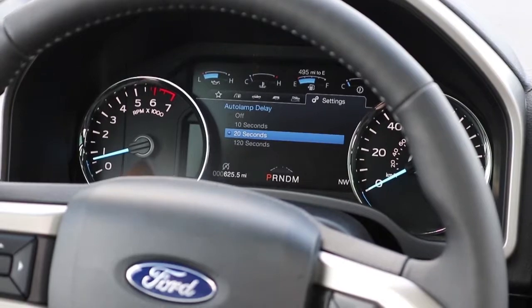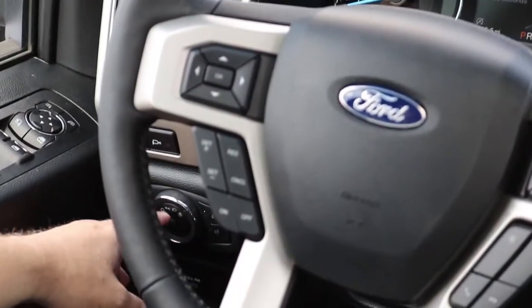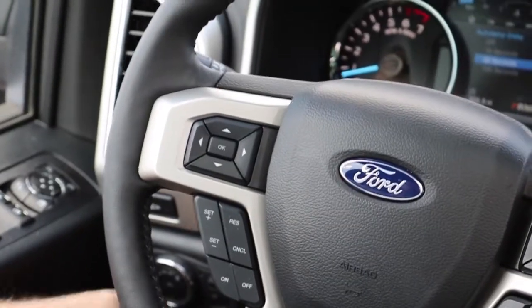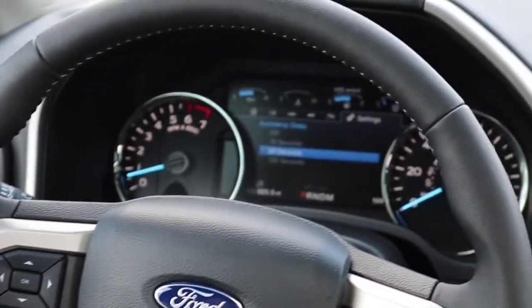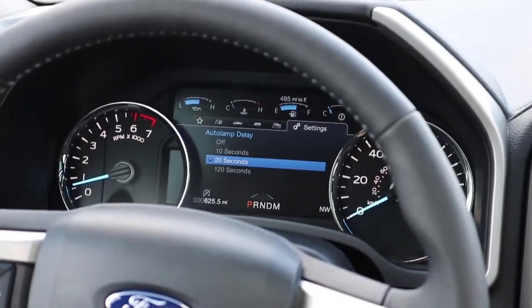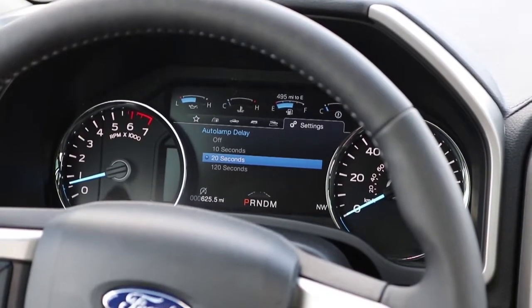One way you'll know that a vehicle is equipped with the auto lamp feature is the headlight switch will have a light bulb icon with a small A in the middle. That will enable the vehicle to automatically turn the headlights on at dark, and they'll come off at dawn or in any other dark situations — tunnels, things of that nature.